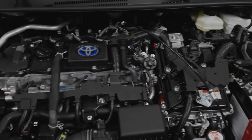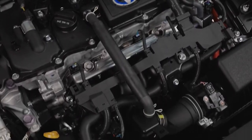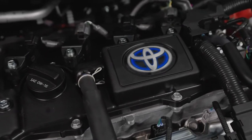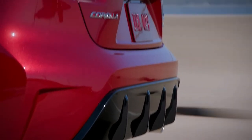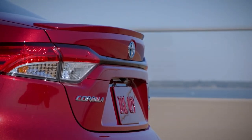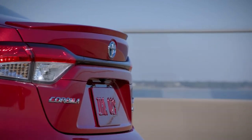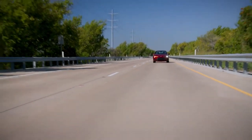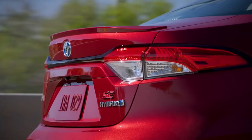All 2023 Corolla Hybrid models gain a more powerful Toyota Hybrid system. The system pairs a 1.8-litre Atkinson cycle four-cylinder gas engine with two motor generators. The revised hybrid system boosts output to 134 horsepower, up from 121, and 156 pound-foot of torque, up from 146, while EPA-estimated combined fuel economy reaches 47 miles per gallon.